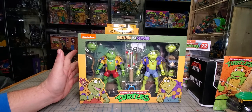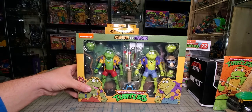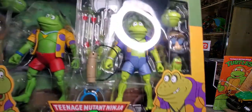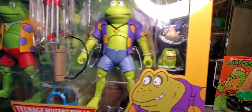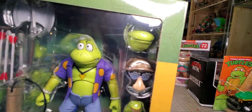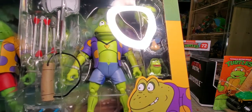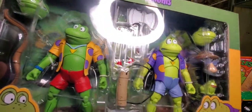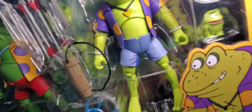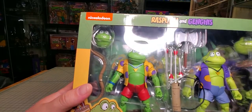Either way, I'm happy to get some frogs. Hopefully I'll find the others at some point. You've got the frog, a mask, a hat, and an extra face. You've got an axe, a bow — I'm not 100% sure what the little thing down here is, I haven't done a review or looked really into it. Then we've got the other frog face and a bow.